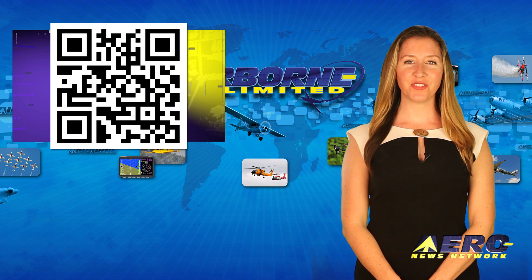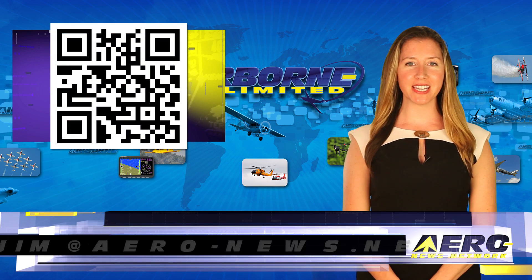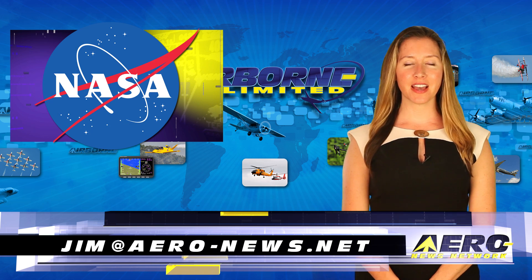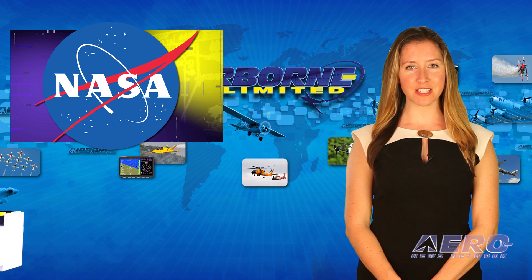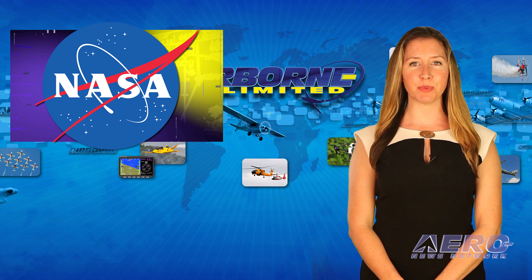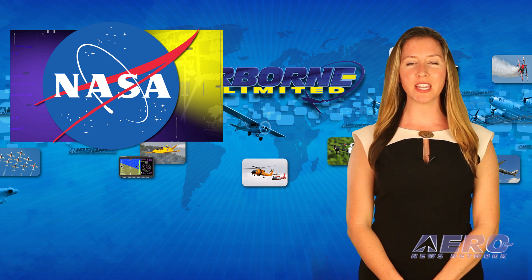Welcome back. If you would like to be a supporter of Airborne Unlimited, send an email to Jim at aero-news.net. NASA is developing and validating a system that will allow part of an aircraft's wing to fold in flight to test the feasibility of increasing efficiency through wing adaptation.